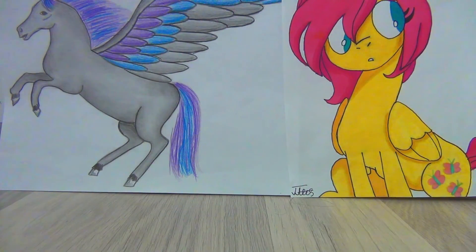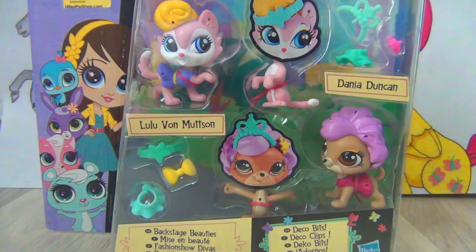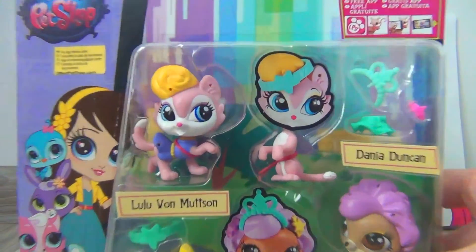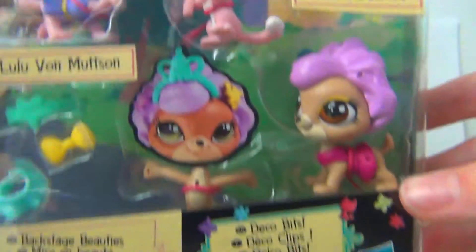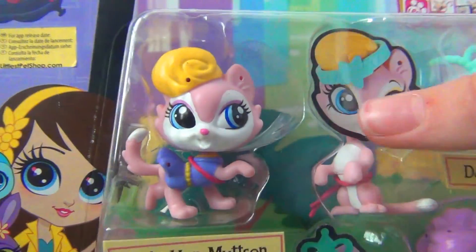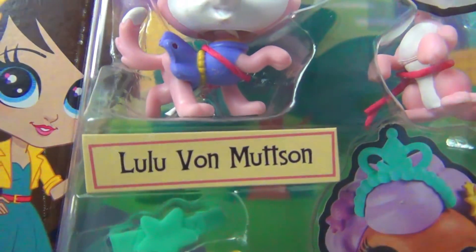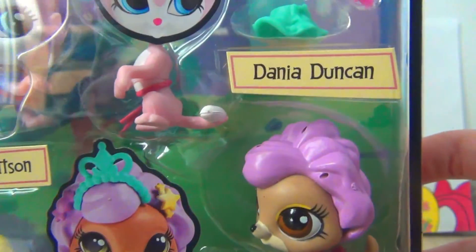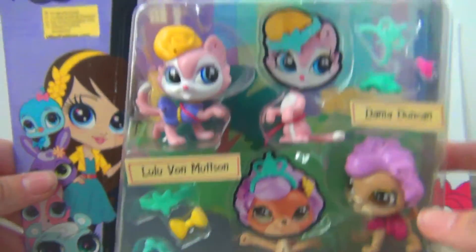Today, I'm going to be reviewing this Backstage Beauties set. This is a set from the new LPS that Hasbro has released. These are pets that can actually switch their heads with different bodies. Here we have this cat — her name is Lulu Von Metzen, I think that's how you pronounce it — and this dog, whose name is Danny Duncan.